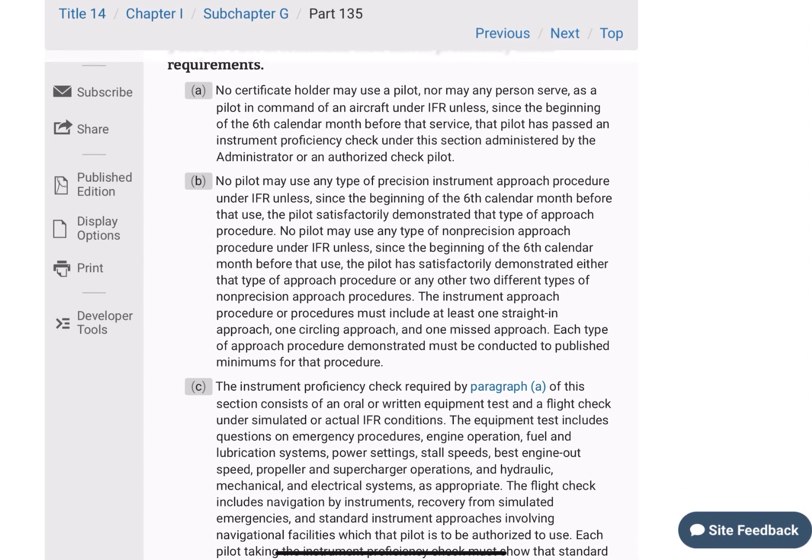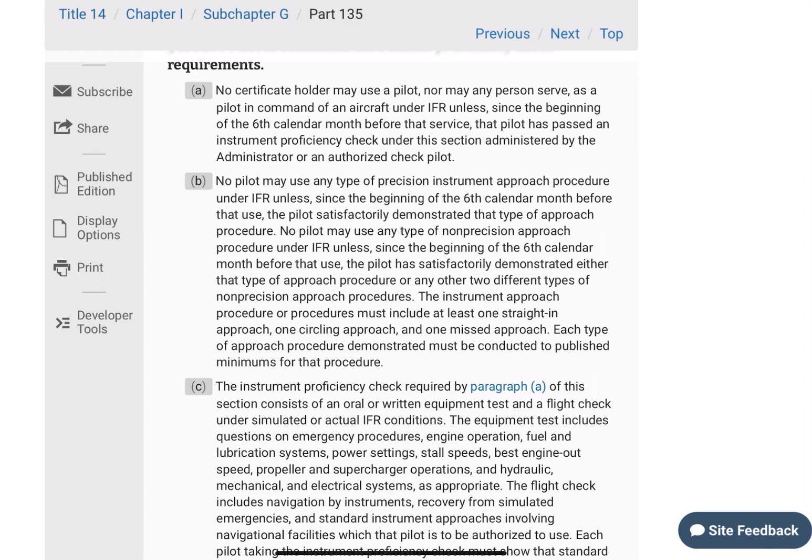No certificate holder may use a pilot, nor may any person serve as pilot-in-command of an aircraft under IFR, unless since the beginning of the sixth calendar month before that service, the pilot has passed an instrument proficiency check under this section, administered by the administrator or an authorized check pilot.